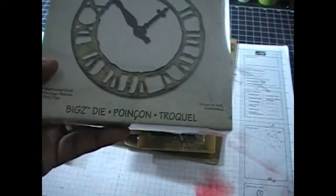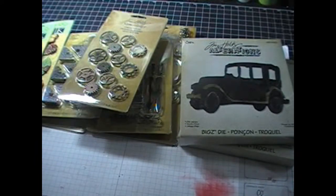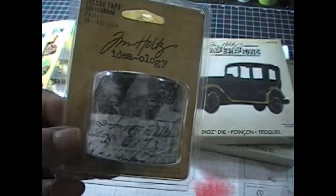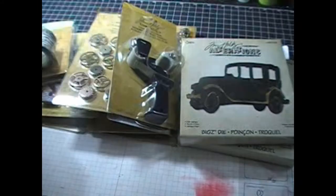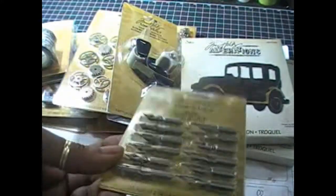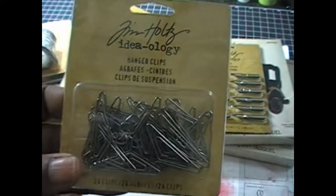Joann's also had some of Tim Holtz's new line, so I picked up the Jalopy and the Weathered Clock — those were the only two left, but I liked them. I also picked up a tissue tape dispenser and the new tissue tape called Sketchbook — one roll has butterflies and the other has a script design. I also picked up the pen nibs, though I don't know what I'll use those for, and some hanger clips.